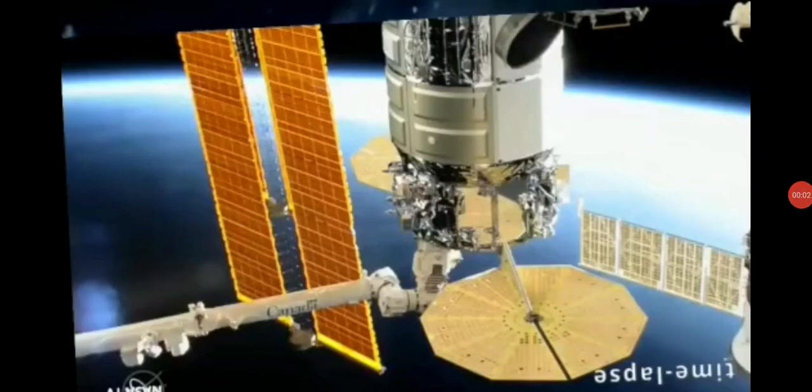Today the U-2 spy plane is going to shoot down the International Space Station. How, I hear you say? The U-2 doesn't have any missiles. That's correct. But it's going to shoot down the International Space Station with nothing but truth.